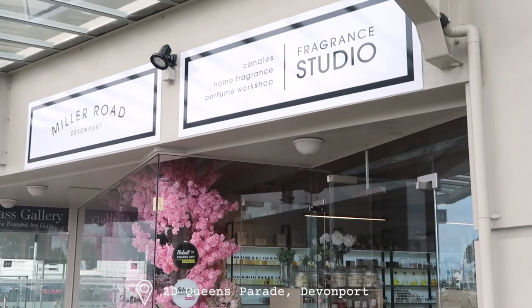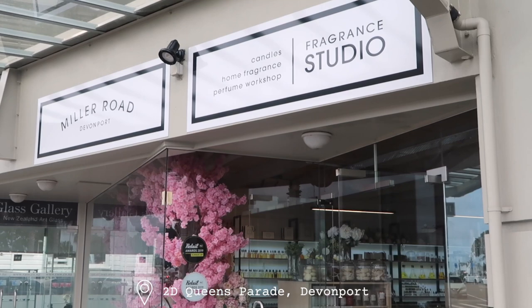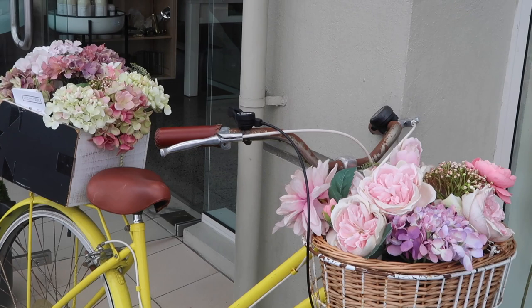I'm going into this clueless but I'm so excited for this new series. So with that being said, let's head out to Devonport. Heading over the Harbour Bridge and making my way to Devonport where Miller Road Fragrance Studio is located, and you will instantly spot the store because just look how pretty it is even from the outside.